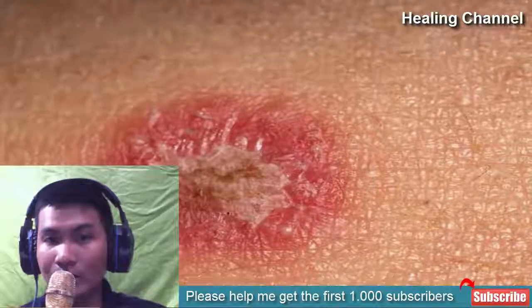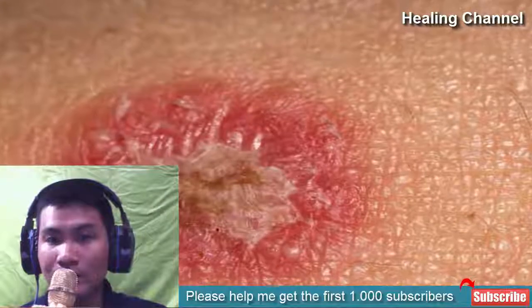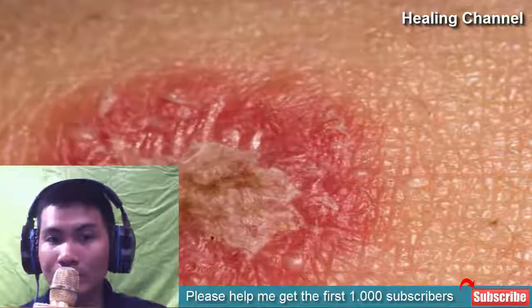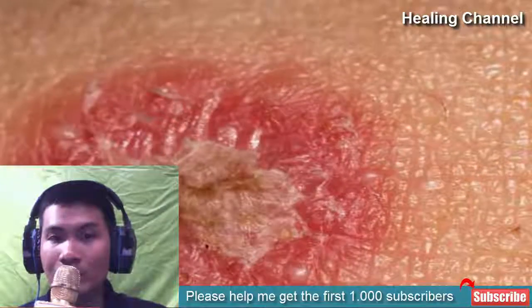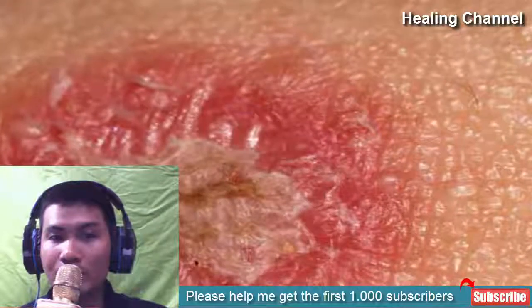Ringworm is one of the common skin infections. Skin specialists suggest that Trichophyton rubrum, a kind of fungus, contributes to this type of skin infection. It wouldn't be wrong to state that a weak immune system also allows the virus to grow.